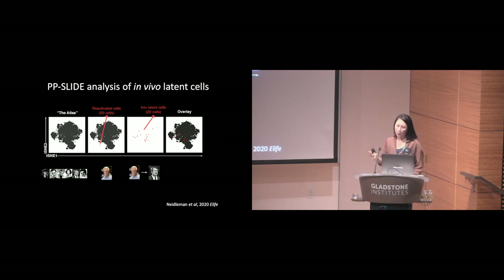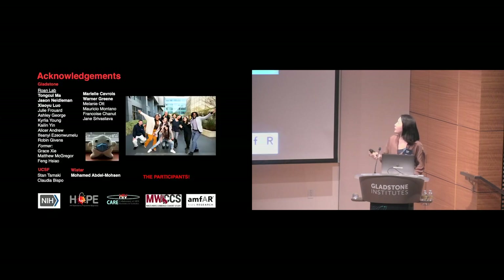If you're interested in learning more, I encourage you to check out the paper we published a couple of years ago. We're continuing to use this approach to characterize the tissue reservoir from a variety of different sites throughout the human body, as well as in the context of various cure-based HIV clinical trials. I want to acknowledge Tung Tsui Ma, who developed the CyTOF-LEC panel; Jason Neidelman, together with Shia Yulou from Warner Greene's lab, who developed the CyTOF-PP-Slide approach for characterizing the in vivo reservoir; and especially Marielle Cavoie, with whom we developed the original CyTOF-PP-Slide approach.